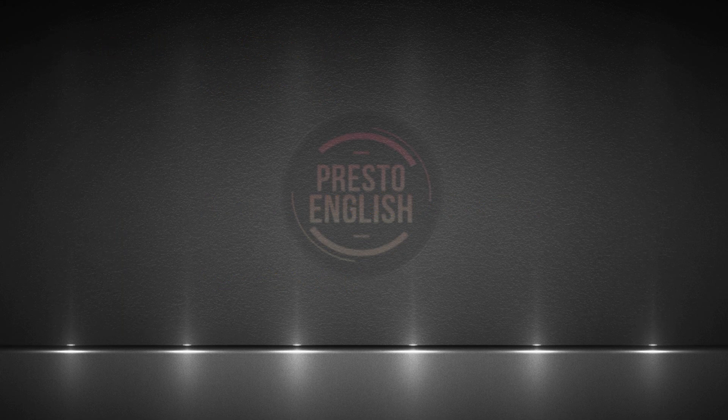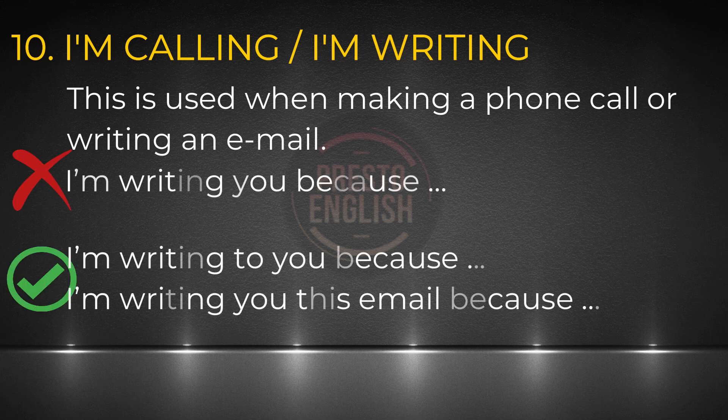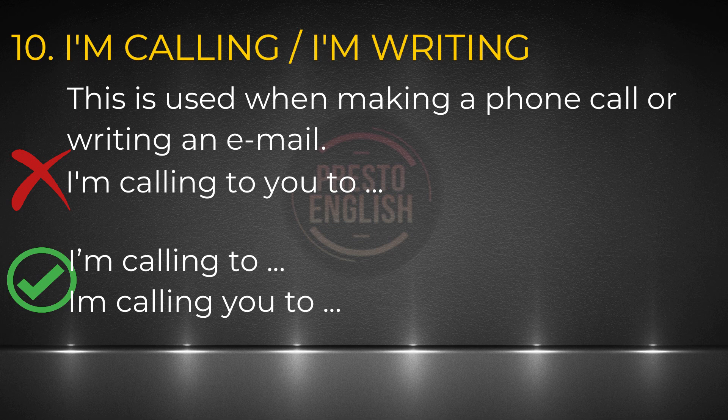Number ten: this is something you're likely to use in speaking task one and speaking task eight, and maybe writing task one. I'm writing down two expressions: 'I'm calling' and 'I'm writing.' Let me show you the wrong way to use those. Saying 'I'm writing you because' is awkward. In North America, we either say 'I'm writing to you because' or 'I'm writing you this email because.' Since in task one we're writing an email: 'I'm writing you this email because something.' With the verb call, we should not say 'I'm calling to you.' We say 'I'm calling to' or 'I'm calling you.' For example: 'I'm calling to ask you a question' or 'I'm calling you to ask a question.'